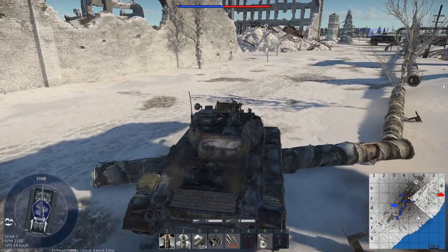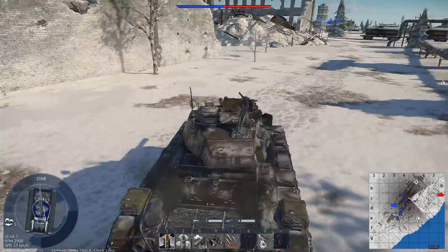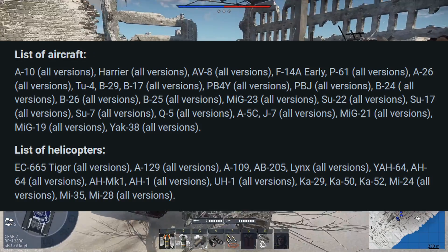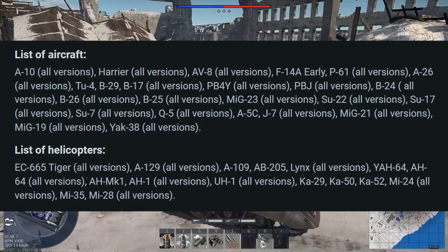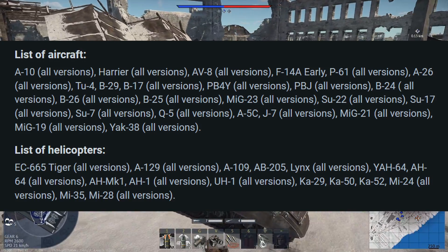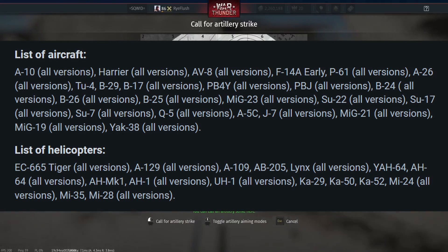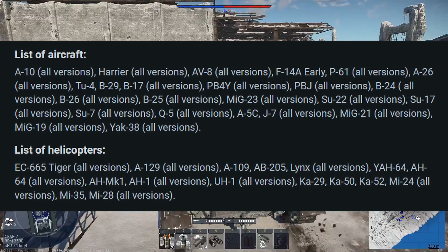Airplanes and helicopters both get this. However, the only props on the list are the B, the P61, the A26, the D4, the B29, the B17, the PBY4, the PBJ, the B24, the B26, and the B25.